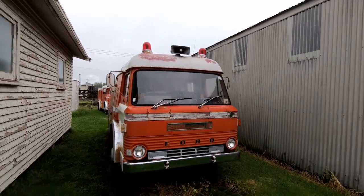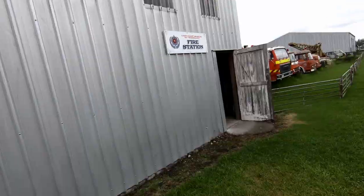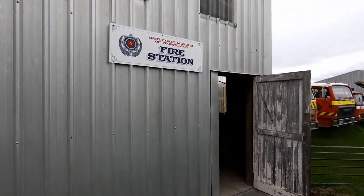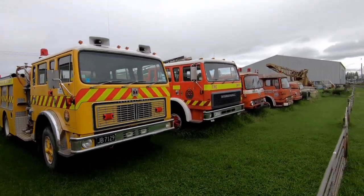One of the cool things here at the East Coast Museum of Technology is there's a lot of old vehicles around including fire engines. You'll find fire engines here - there's one over here at the back. This is the building with all the fire equipment in it, and outside there are old fire engines.